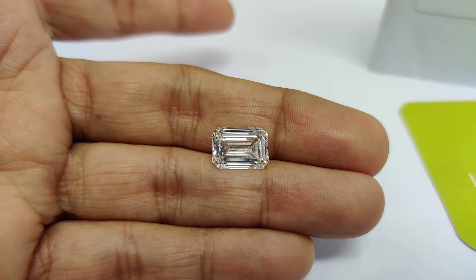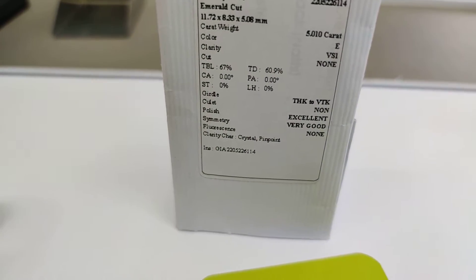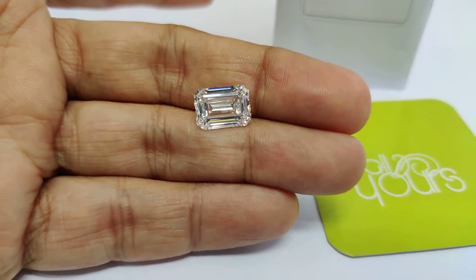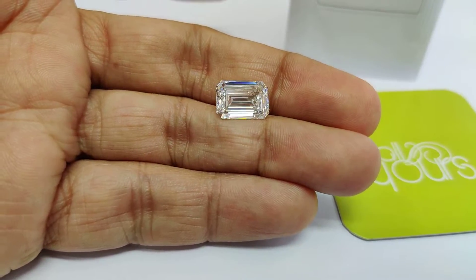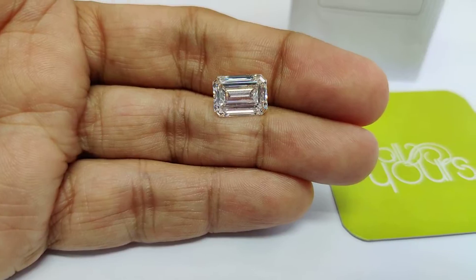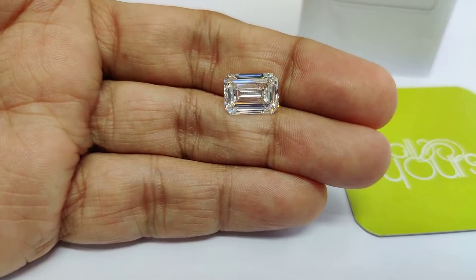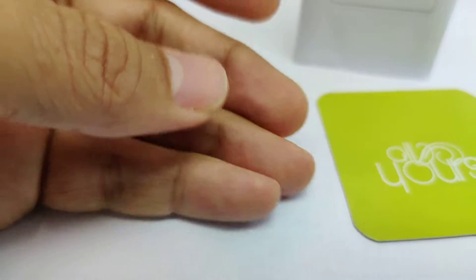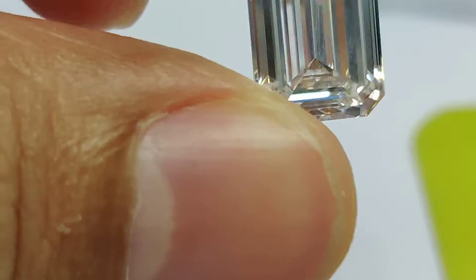A lot of big stone requests coming in these days. This one is a five carat E VS1 certified by GIA — a beautiful stone which has ideal proportions. When I say ideal proportions, I mean the table, depth percentage, the ratio of the diamond. All the angles are so well cut and so precisely made, which makes this an amazing stone.